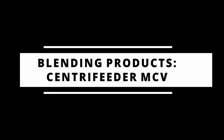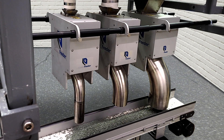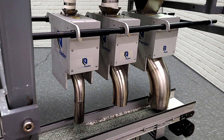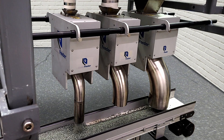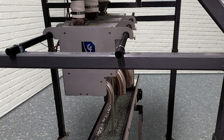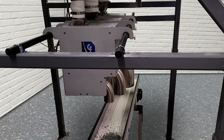Blending products. When used in conjunction, multiple Centrifeeder units can be used to blend products together. The flow rates of each product are set in their respective electronics in order to maintain the proper ratio of the different products based on a predetermined recipe. The recipe can either be entered via the Centrifeeder's touchscreen HMI or through PLC communication.